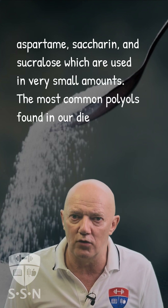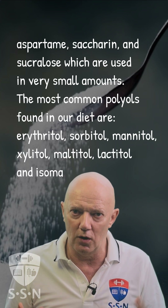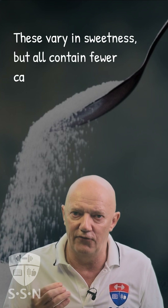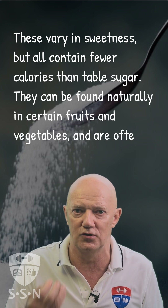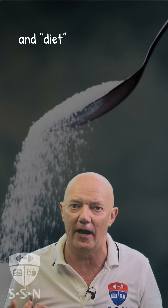The most common polyols found in our diet are erythritol, sorbitol, mannitol, xylitol, maltitol, lactitol, and isomalt. These vary in sweetness, but all contain fewer calories than table sugar. They can be found naturally in certain fruits and vegetables and are often used as sweeteners in sugar-free and diet products.